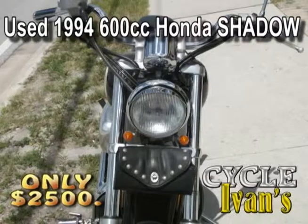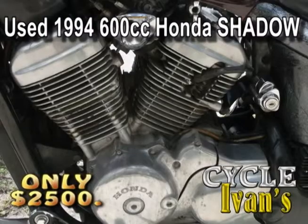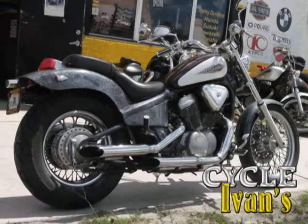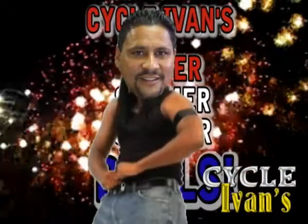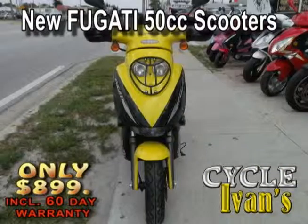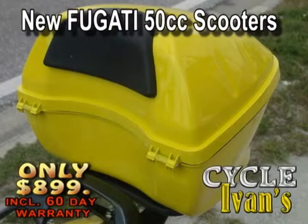Right now at Cycle Ivan's, take a look at this 1994 600cc Shadow for only $2,500. It has a custom seat, a custom finish, look at all this chrome, and this custom tail. Call Cycle Ivan's right now.